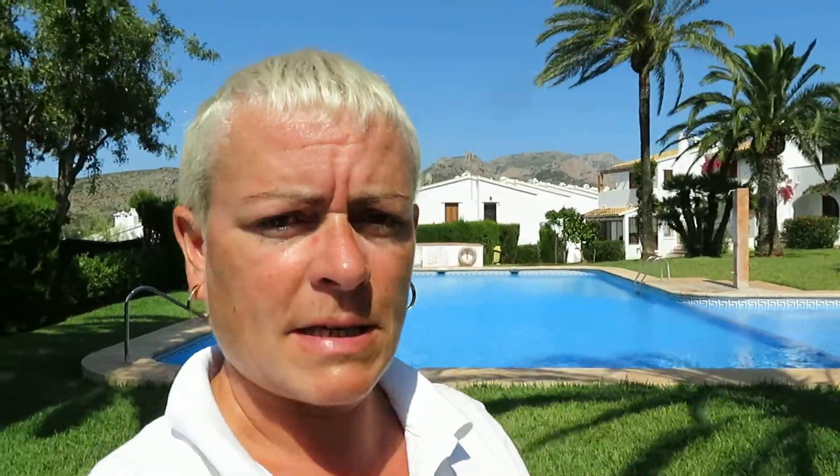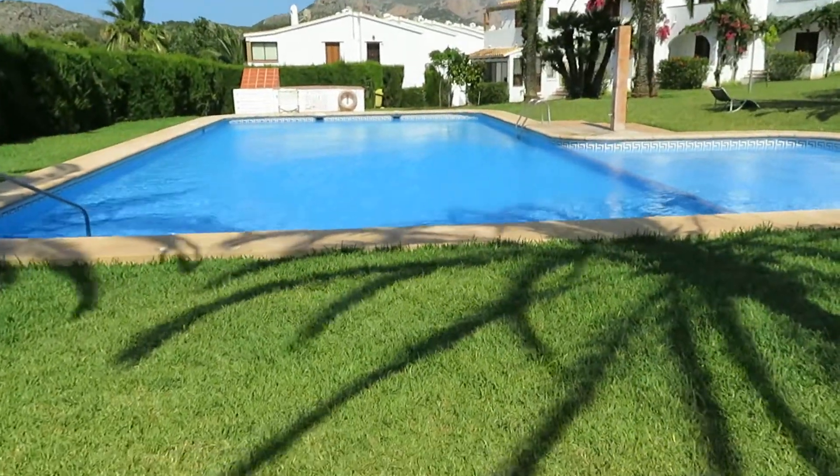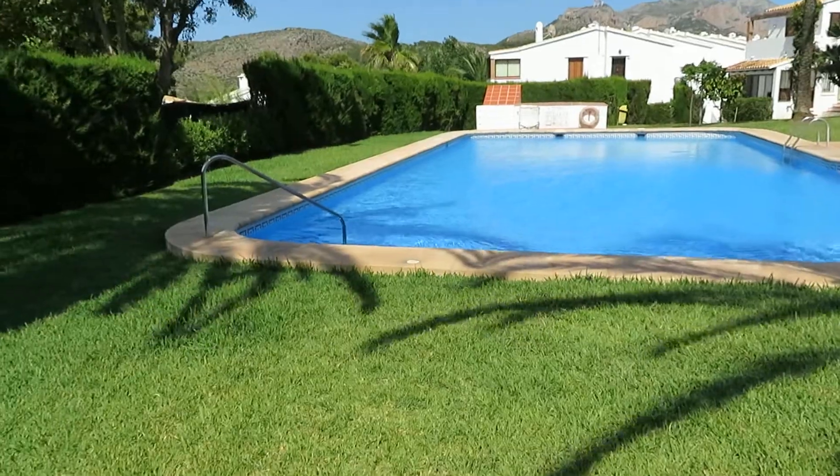It's a golf course, tennis course, and we're at one section of the urbanization office. This is the bar, the restaurant, the shop, the pharmacy. There's a swimming pool — fabulous pool.